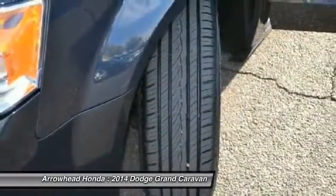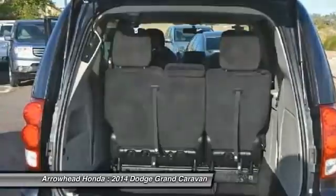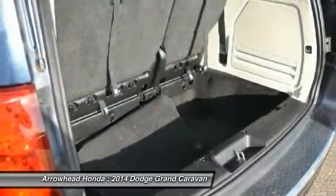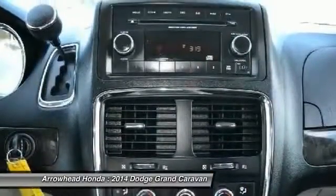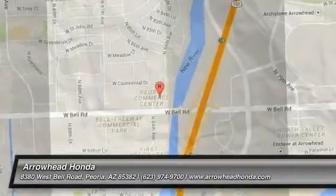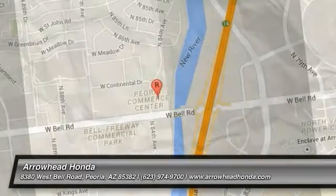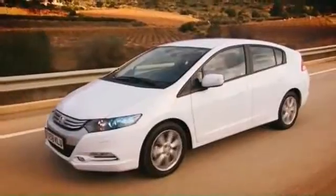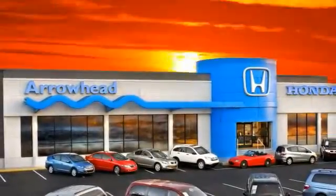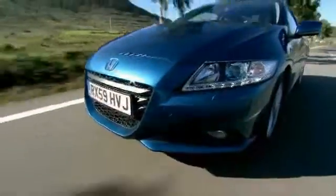If affordable style and reliability are what you're looking for, this vehicle couldn't be more perfect. Drive it today. Commitment to customer care at Arrowhead Honda doesn't stop with your vehicle purchase. Our Honda service department is staffed with factory trained technicians, ready to perform everything from regular maintenance to expert repairs. Give Arrowhead Honda a call today. Take care!